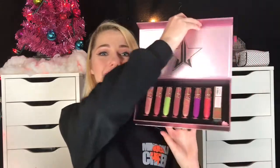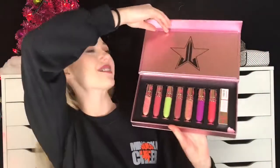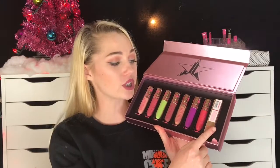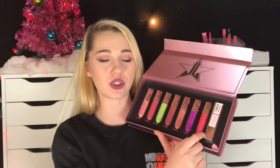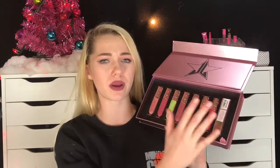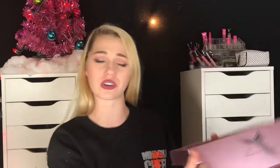The last makeup product I got for the day is the Jeffree Star You Better Work Velour Liquid Lipstick Summer Collection. This is so pretty — I'm so excited. The only reason one is still in the packaging is because that's the only one I bought individually when the Summer Collection came out, so I don't have any of the rest. I'm thinking about reselling it, but not sure. It is beautiful and so awesome.